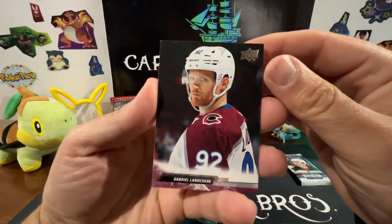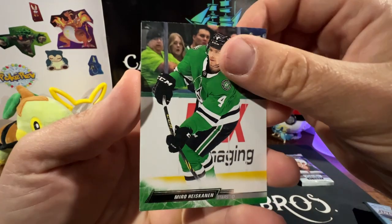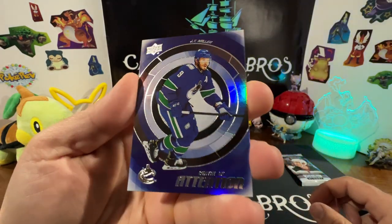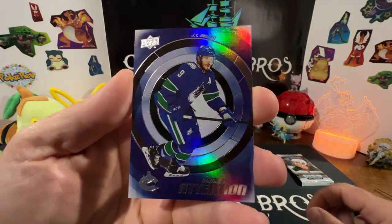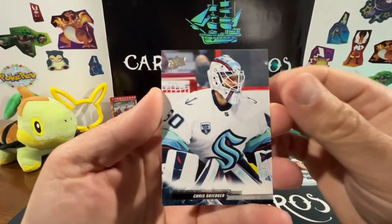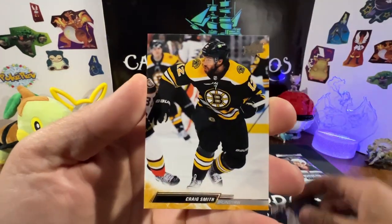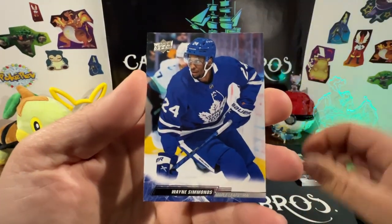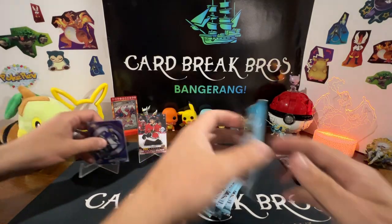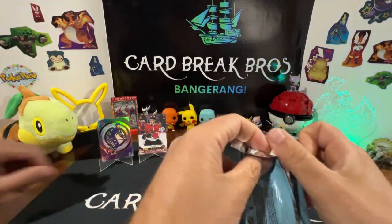Alright, we got Gabriel Andeskog, Brayden Point, Miko Haskanen. Center of Attention — we got JT Miller, that's a cool-looking insert. We got Chris Driedger, Igor Shesterkin, Craig Smith, and Wayne Simmonds. We'll put our JT Miller up there.